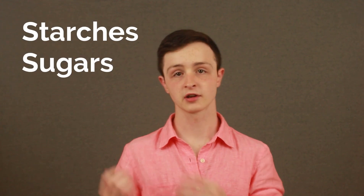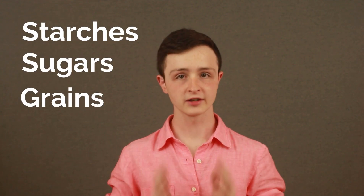Fast-acting carbs include all the high-carb junk that you're not supposed to be having. That would include bread, potatoes, pasta, sweets, all of these starches, sugars, and grains that quickly turn to sugar in the body and thus act very fast. These are going to spike your blood sugar, even if you have a smaller amount, because it turns into sugar so quickly in your body.